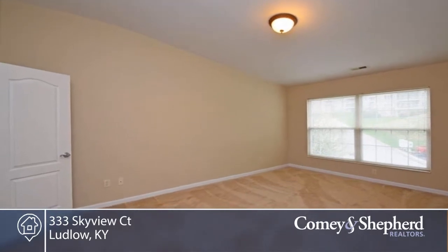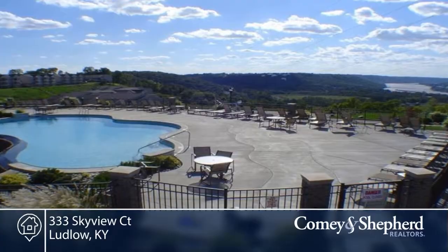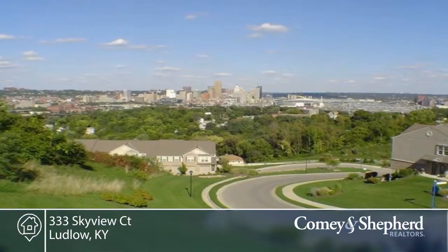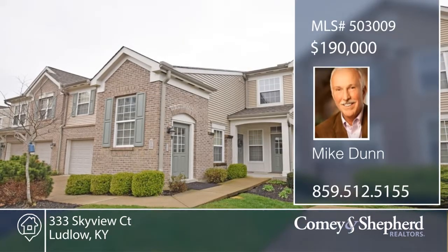There's also a covered deck with awesome river views, detached one-car garage, and you can enjoy the amenities of popular River's Breeze, located within minutes from downtown and the expressways. There's also a home warranty provided. Phone Mike for your personal tour.